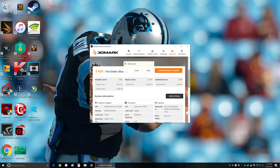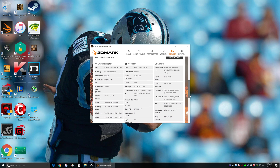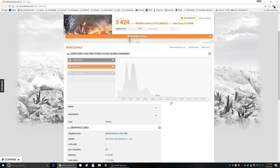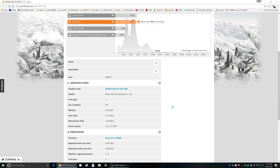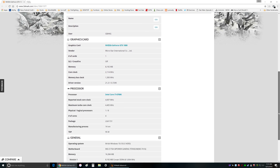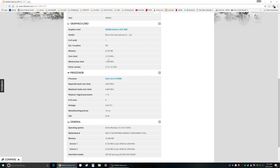I'll show you the details. It's about 75 percent better than all of the rest of the results. My core clock was around 2114 megahertz, and that was only overclocked at 4.4 gigahertz.